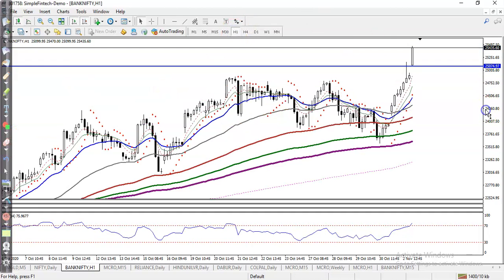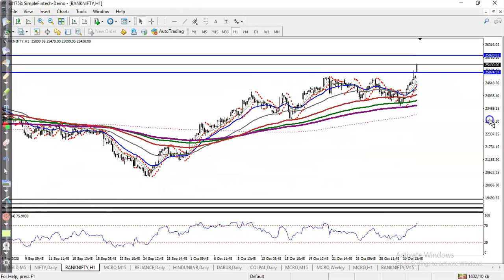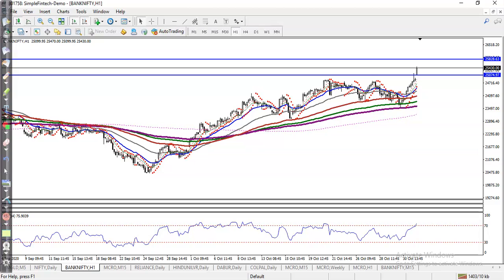We are expecting price will hit this resistance level. If you have a buy order, close your position around 25,800 — this is our resistance line. We are then expecting price will give a correction to some moving average, which will be another buy opportunity. I hope you enjoyed this video — please like and subscribe, and thanks for watching.